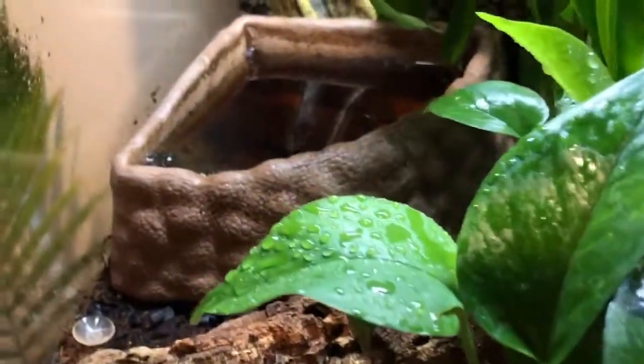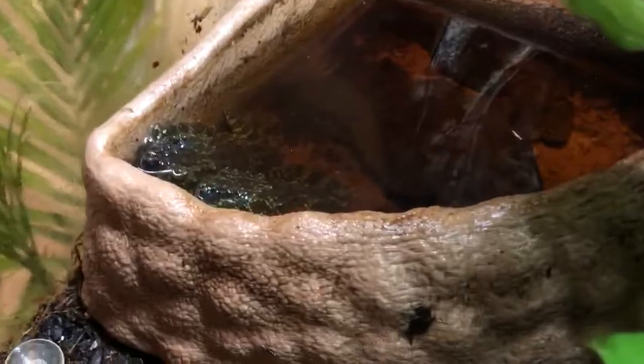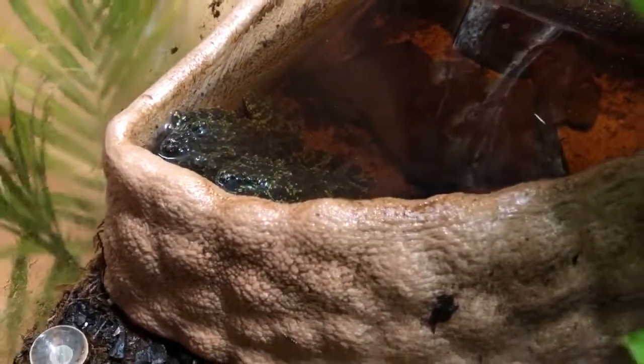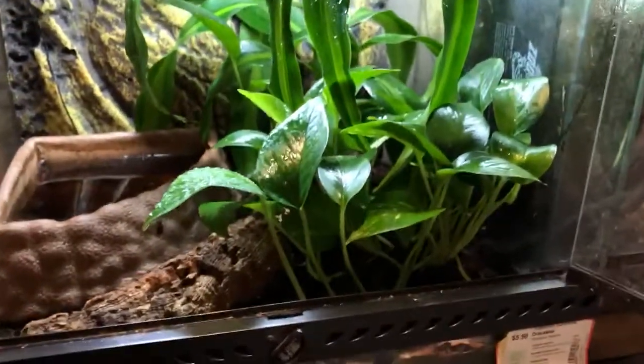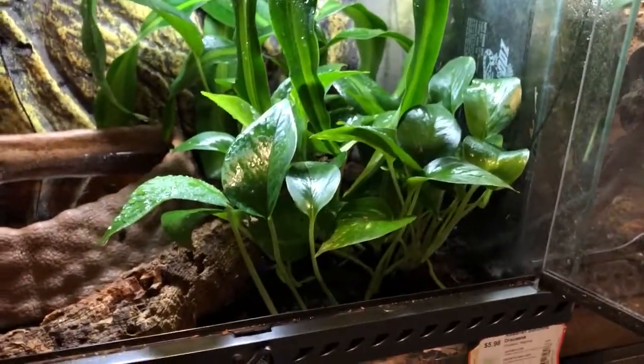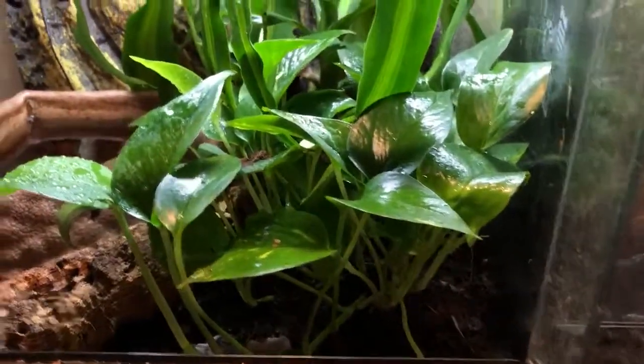These are our Vietnamese mossy frogs. They both always hang out with each other — it's pretty cool. They're two males; you can hear them calling back and forth. It'd be nice to get a female. They're in an 18x18x18 ExoTerra.